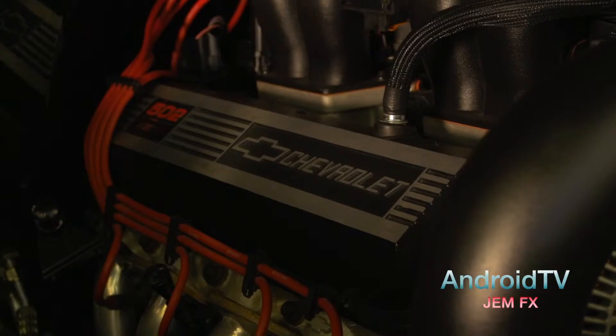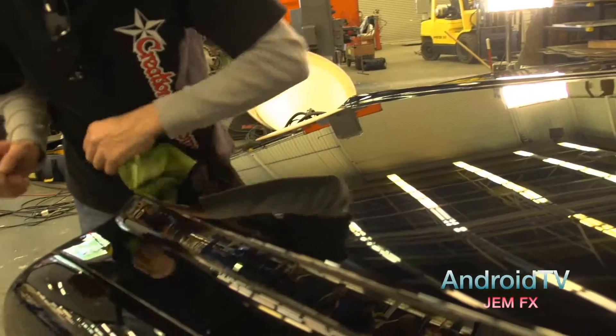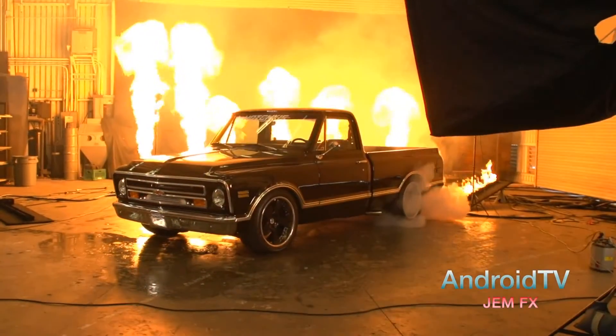We also brought out Unfinished Business, the '68 C-Team pickup. And when you drive that thing, it's like driving a brand new Corvette.